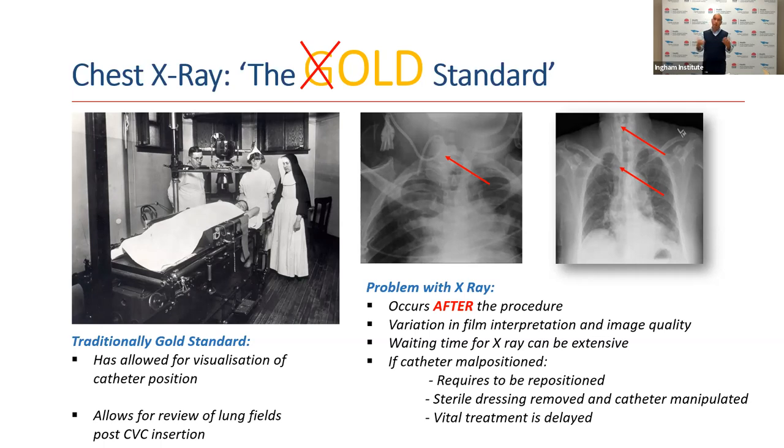Sometimes, depending on radiology department workload, we can be waiting some time before getting that X-ray, which means we cannot use the catheter to start treatment. Once we do review the chest X-ray — and there are examples on the top right-hand screen — if the catheter is malpositioned, we need to reposition it. The problem is we must disturb a perfectly sterile dressing, remove it, and physically manipulate the catheter, all while again delaying vital treatment.